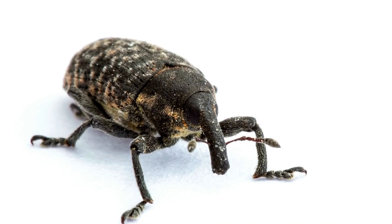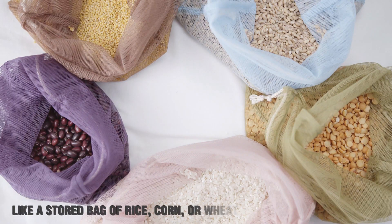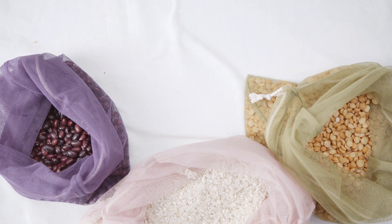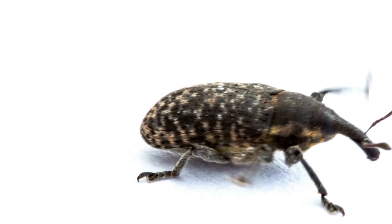The infestation starts with a single female weevil looking for a food source, like a stored bag of rice, corn, or wheat. When she finds the perfect grain, she'll use her sharp snout to drill a tiny hole and lay her eggs inside.